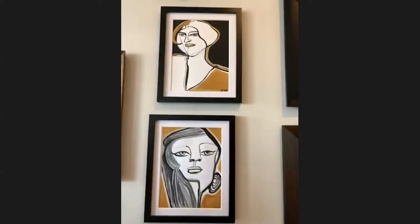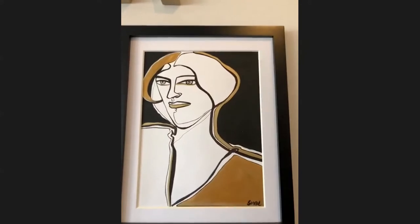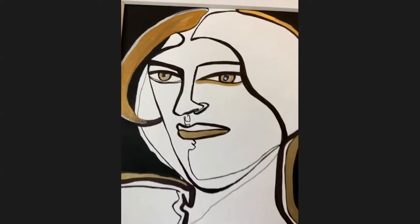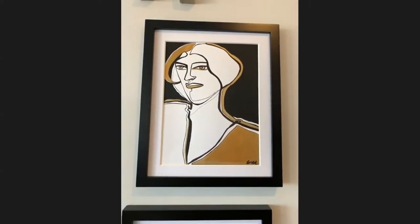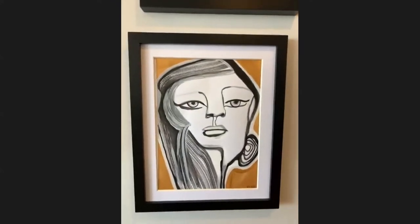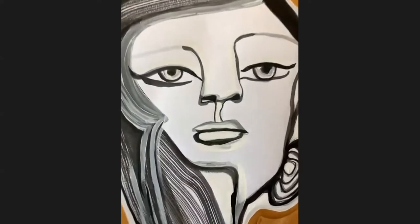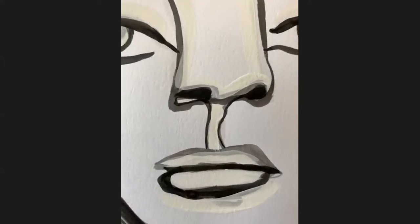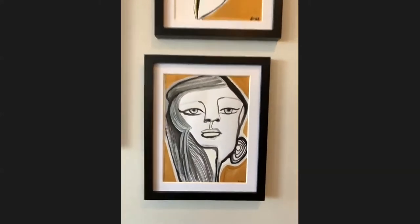Now these two pieces I love as a pair. The top one is very 1920s style. This was a continuous line drawing I did originally in the sketchbook, then added acrylic paint and heavy gold paint as well. This was done pretty much as one continuous line. At the bottom here, this was actually a blind contour of a reference photo of Cher. I did the entire drawing only looking at the reference photo, and then came back in and added the gold, the hair texture, and the white accents. So this would be considered a semi-blind contour.